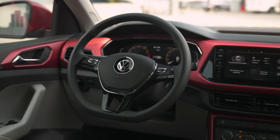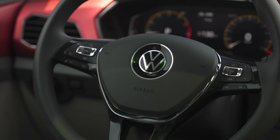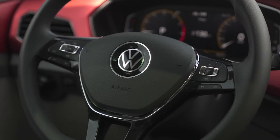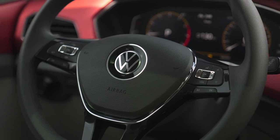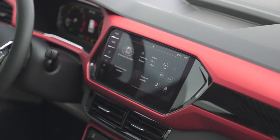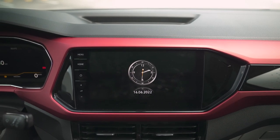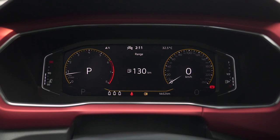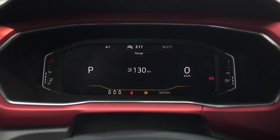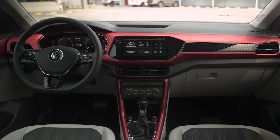The steering wheel is D-shaped with a flat bottom. It's not leather-wrapped — it's made of polyurethane with a piano black accent in the middle. Another point of interest is this 9.2-inch touchscreen infotainment system, which does have wireless Apple CarPlay, but sadly no Android Auto. Another detail that differs between the SE and S model is this digital gauge cluster, where you can get all the information you need.